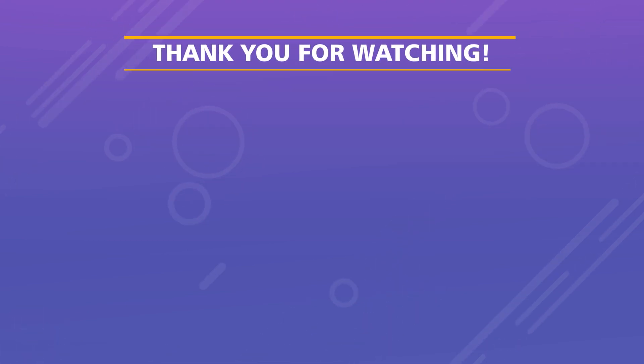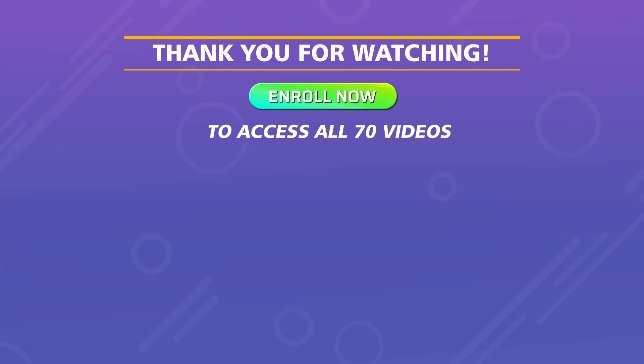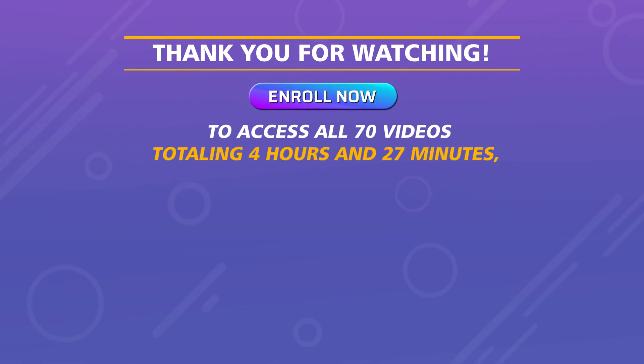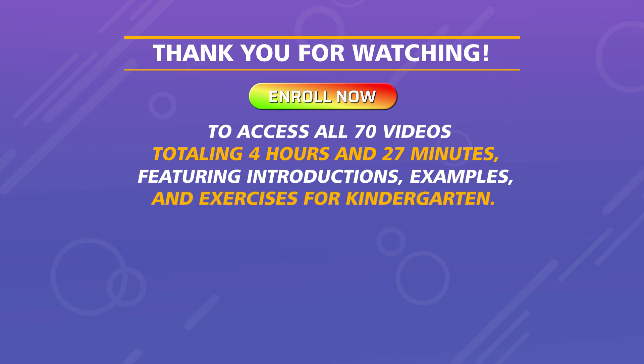Thank you for watching. Enroll now to access all 70 videos, totaling 4 hours and 27 minutes, featuring introductions, examples, and exercises for kindergarten.